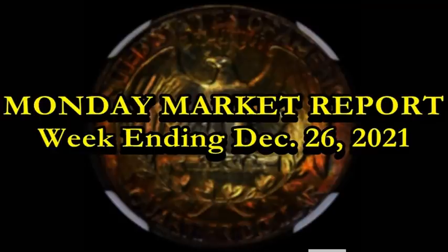Hey, what's up guys? Sean here with Blue Ridge Silverhound. I guess so much for taking a little bit of a break, huh? I just can't help myself. When there's something good that needs to be talked about, I will be there for you guys. Monday Market Report — this is for the week ending December 26, 2021.